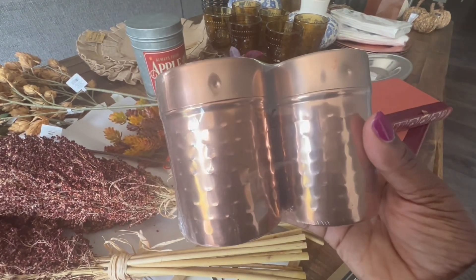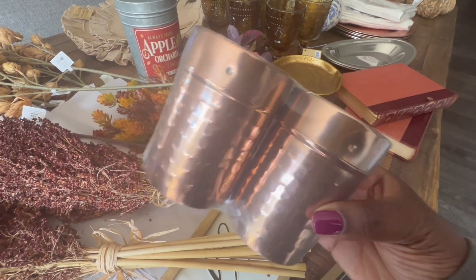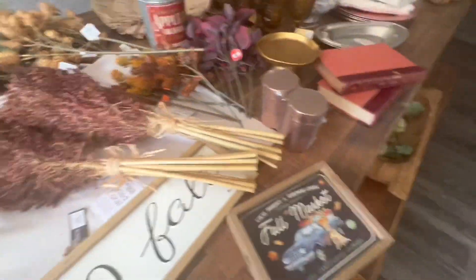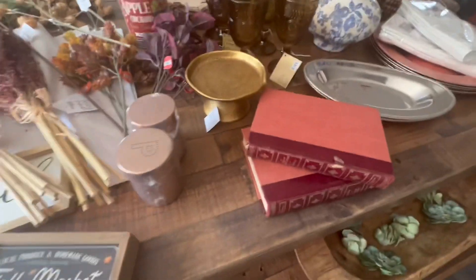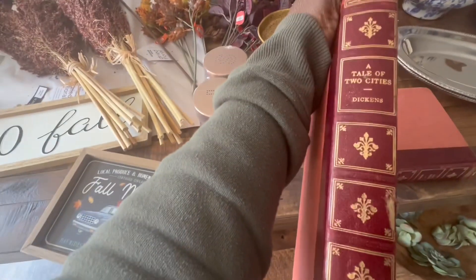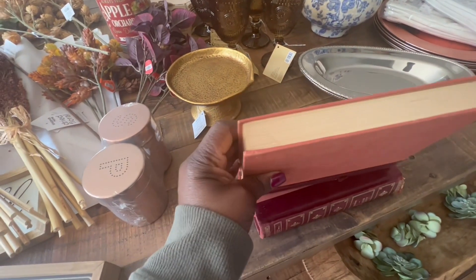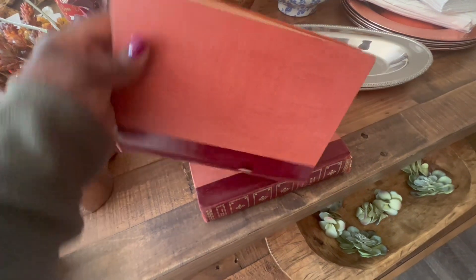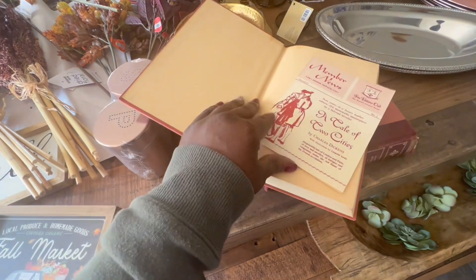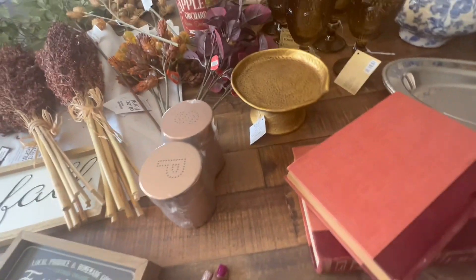Moving right along to some textiles — first are these cute little copper salt and pepper shakers. I picked these up last season from Hobby Lobby, $14.99 but 66% off at the time. My sister, niece, and I love to go every year to a show called Vintage Market Days, and these cute little books came from that show. They're actually classic novels — a copy of 'A Tale of Two Cities' and a copy of 'Jane Eyre' — but they have the same kind of binding and coloring. I love that brownish-red color for this season. The pages are starting to turn, which is really pretty.